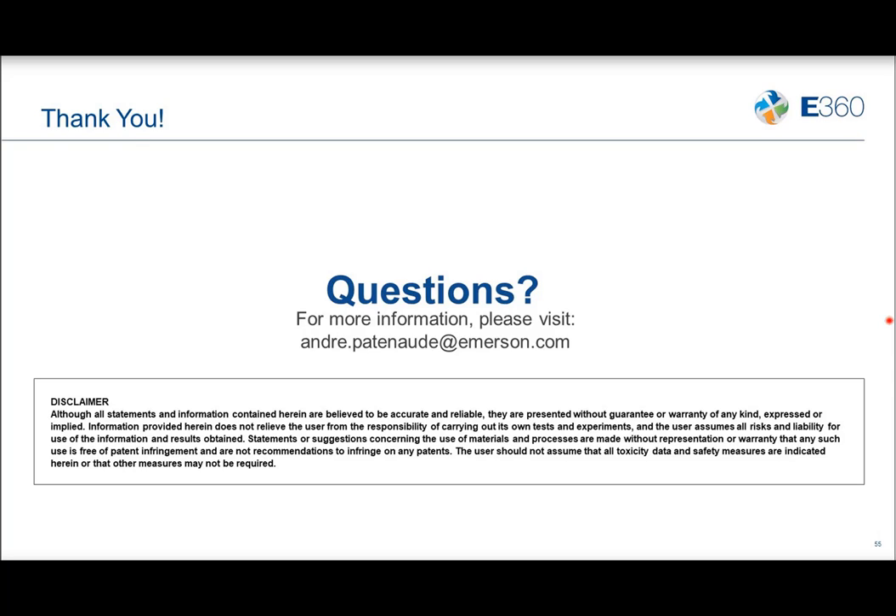That's all the time we have for questions today. Thank you so much for your participation. As a reminder, a few days after this live event, you can access this presentation on demand at climate.emerson.com/e360webinars, and you'll also receive an email in the next few days with a link to the recorded event. On behalf of Emerson, thank you for attending today's E360 webinar. Information and registration will be available soon for our upcoming webinar. We hope you can join us again.